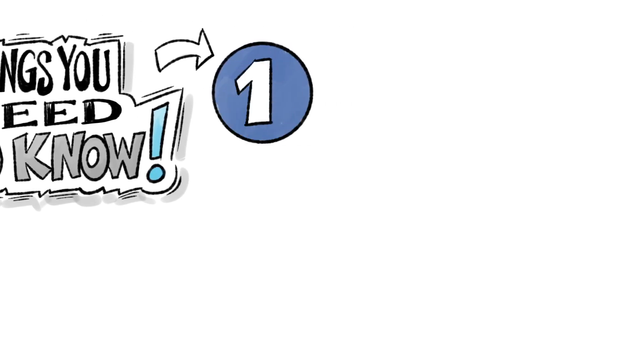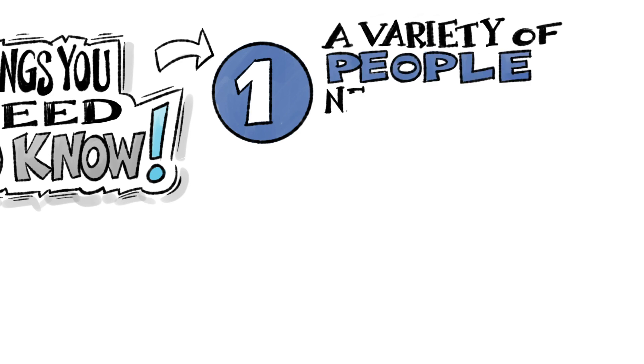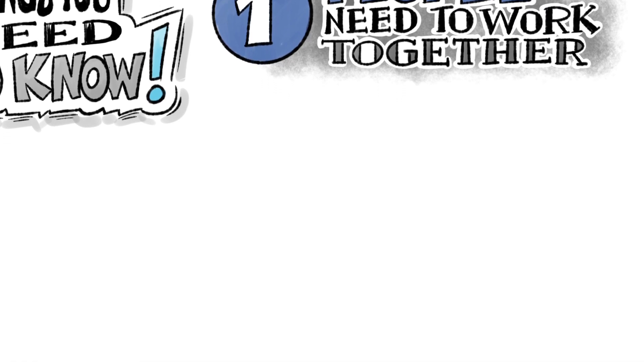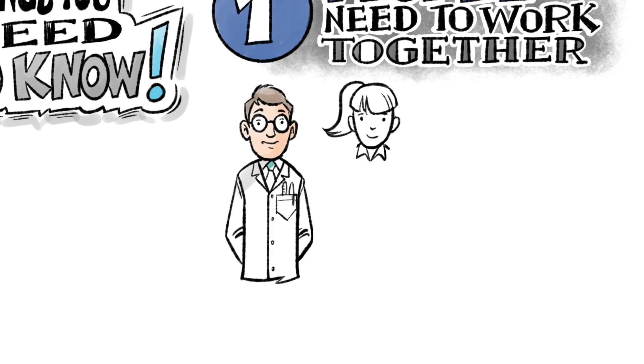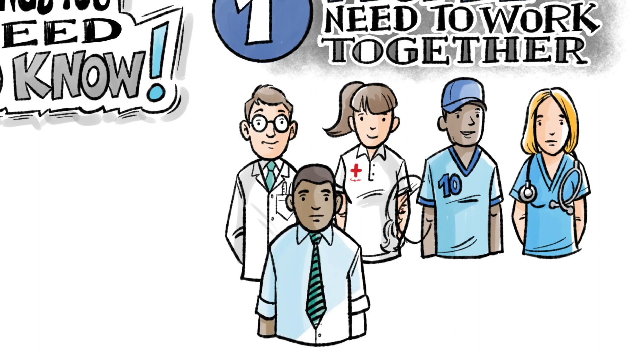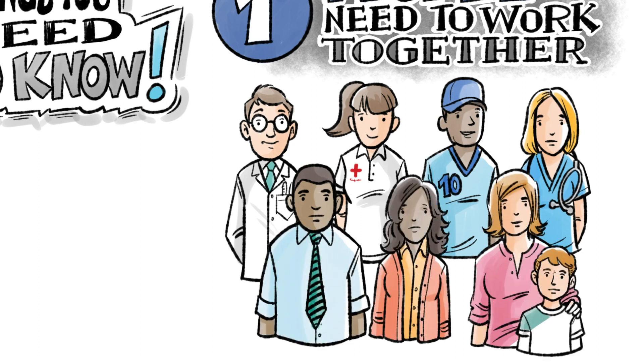One, the best concussion protocols involve a variety of people working together. Concussion care team members should include a physician, rehab professionals, athletic trainer, school nurse, counselor, teachers, and parents.